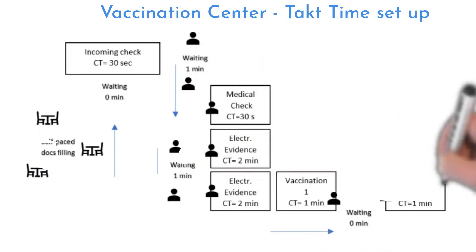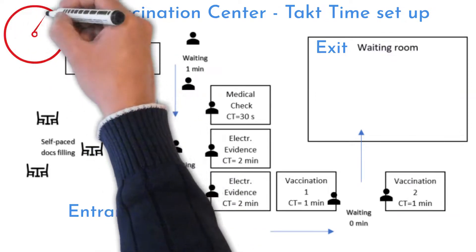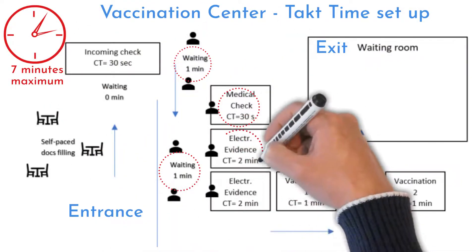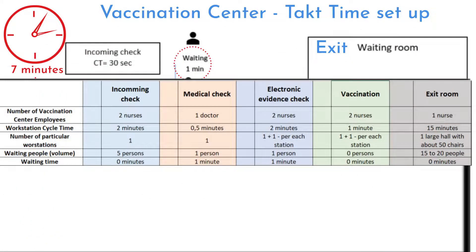And this is interesting. I noticed that all stations were set up on takt time to reach a seven-minute maximum. It works on a one-minute takt. Each minute, one person enters the process and one person exits. This is how the process map will look like.